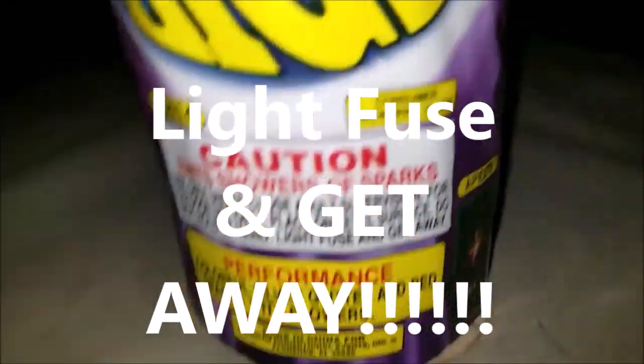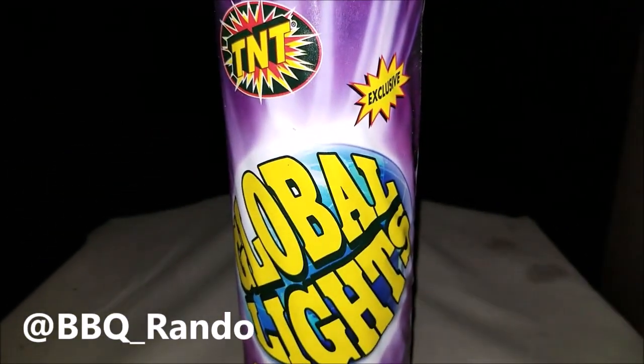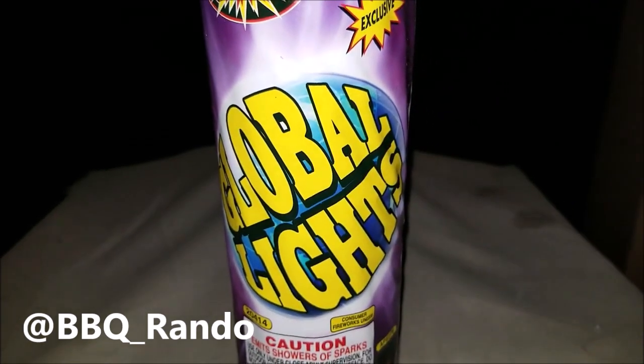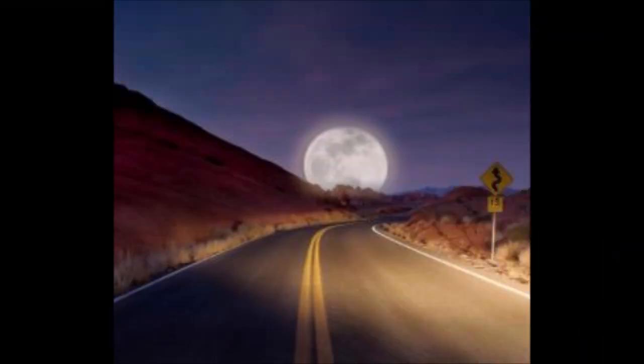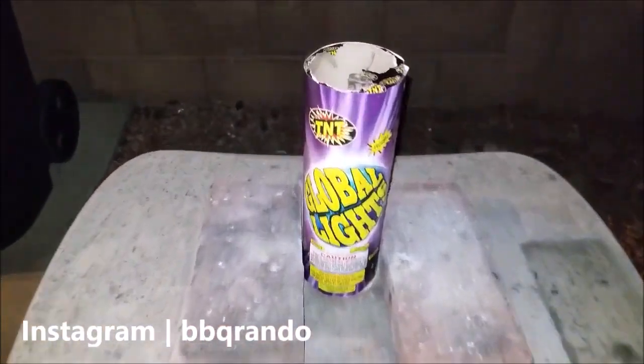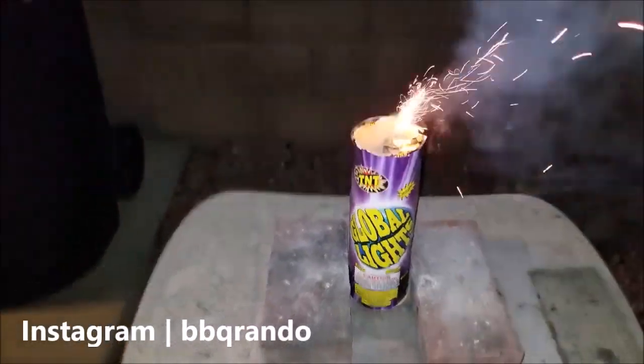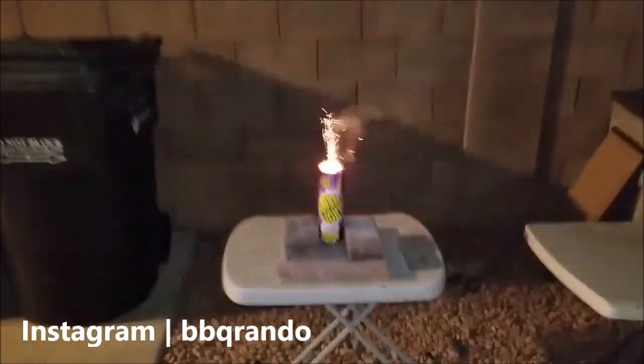Let's see what Global Lights can do for you exclusively. Light fuse, get away — off to the launch pad! Okay, so we're at the launch pad. Let's go ahead and see what we can do with this one. This is going to be perfect.